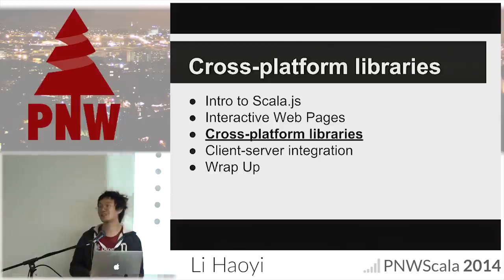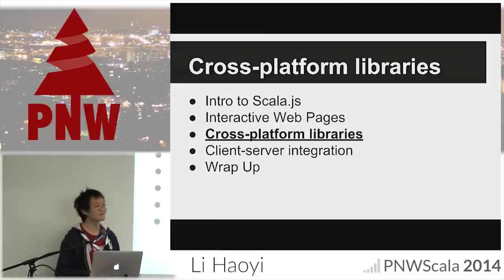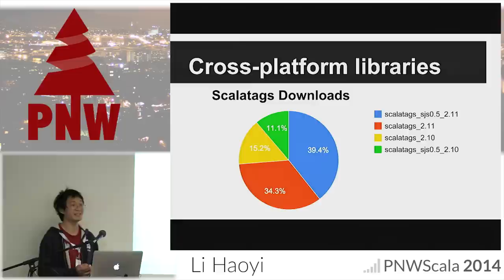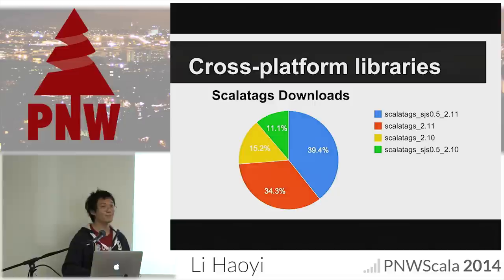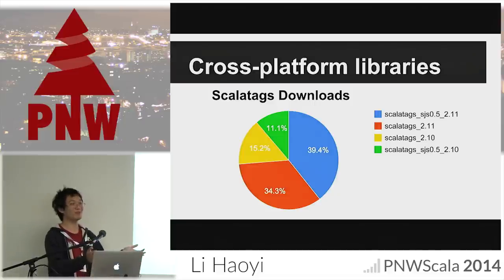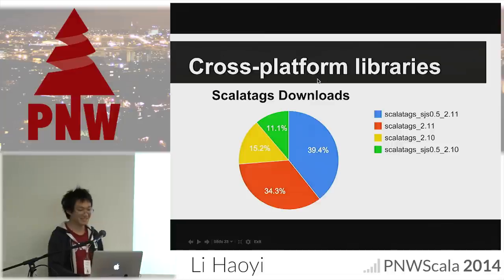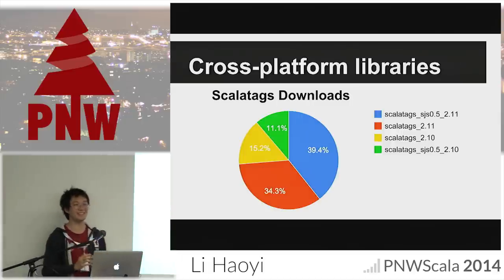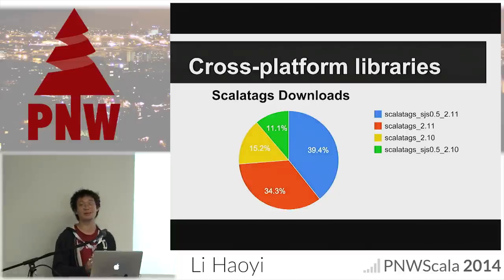We do have source maps — I haven't set them up for this demo. If an exception is thrown in the browser, it'll give you the Scala files and Scala line numbers. Still not perfect but a work in progress. It was good enough that in Autodesk Fusion I got Scala debugging inside Fusion 360. So, cross-platform libraries: one reason you make a cross-platform library is because you can. ScalaTags started out as a JVM library — it munges strings and spits out HTML, no reason it must be JVM-specific. About 1,000+ downloads a month on Maven Central on both Scala.js and Scala JVM.